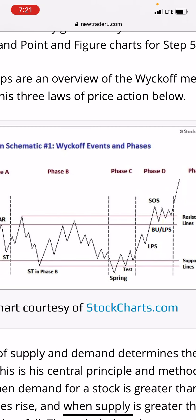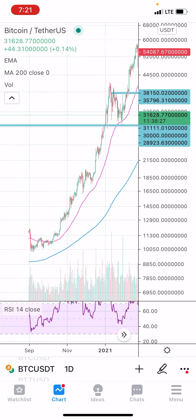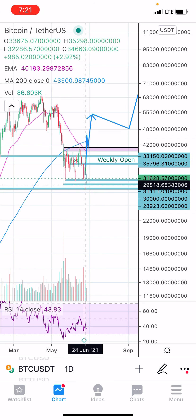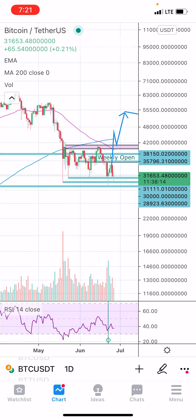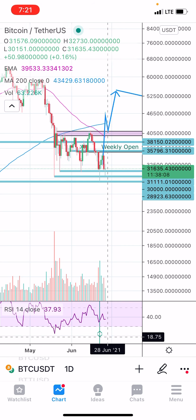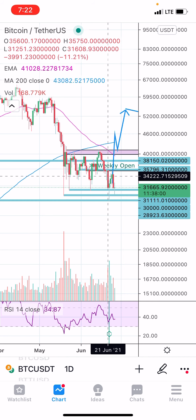Also, with Elliott Wave Theory, it makes it seem like this could be just one massive Wave 4, and then the massive Wave 4 for the larger macro structure. So this would be the third right here, come back down, and this would be the fourth before a continuation of the upside. The charts don't look great, guys, but we do have this bullish divergence on the daily. We have this Wyckoff accumulation pattern and the Elliott Wave Theory showing this as a very legitimate fourth wave.